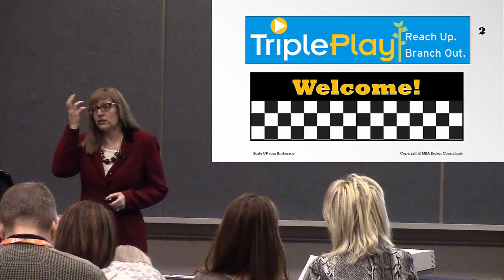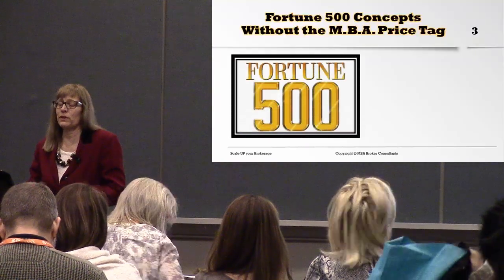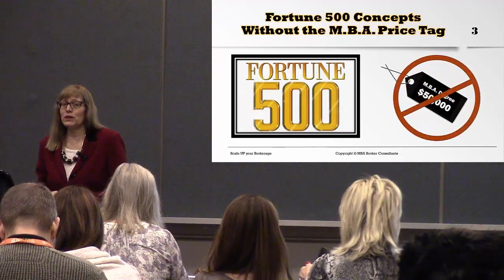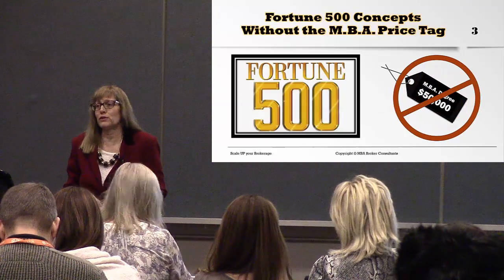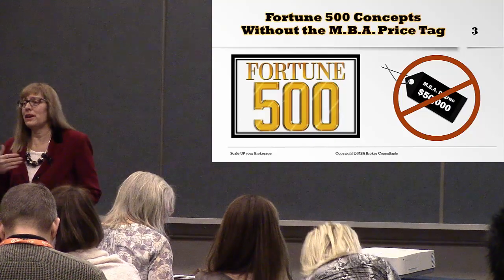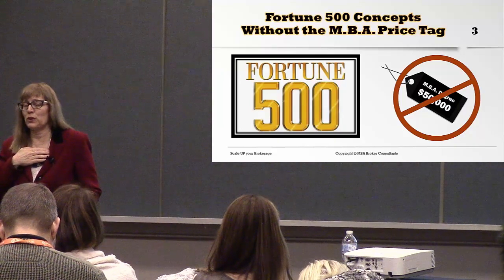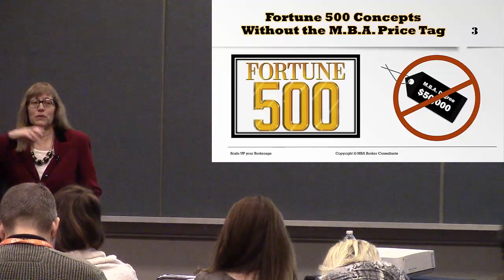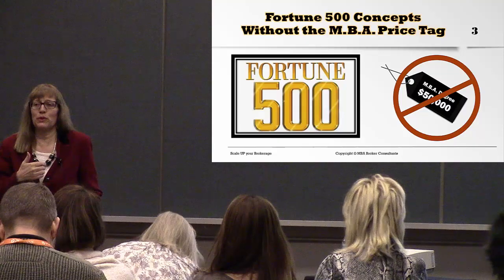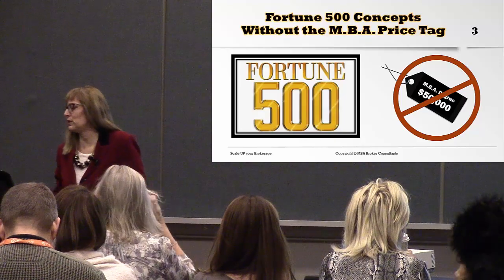I went back to college to get my bachelor's degree in real estate, which I finished a couple years ago. Then I went for my MBA degree, which I graduated last year. During that process I learned a lot of great Fortune 500 concepts of why big corporations are so successful. I've only been a little mom and pop shop brokerage owner for 26 years, licensed for 30, and I always wondered how the big companies make money and why I couldn't do the same thing in my brokerage. That was why I went back to school.